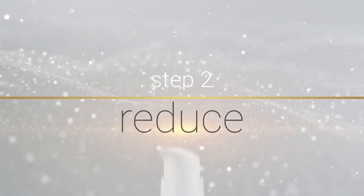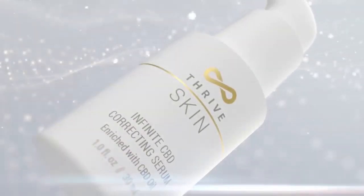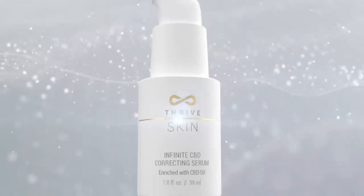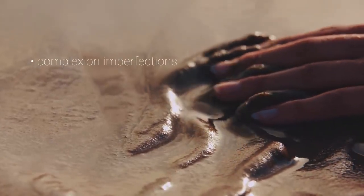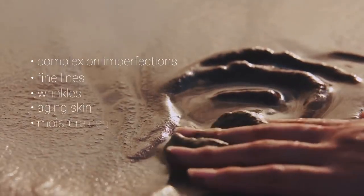Step 2: Reduce. Infinite CBD Correcting Serum. A high-performance serum excellent for all skin types. A balance of nature, science, and CBD innovation working harmoniously to reduce the negative results of oxidative stress and aging, such as complexion imperfections, fine lines, wrinkles, aging skin, and moisture depletion.